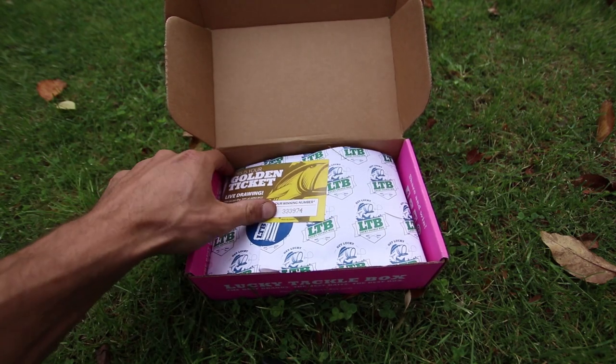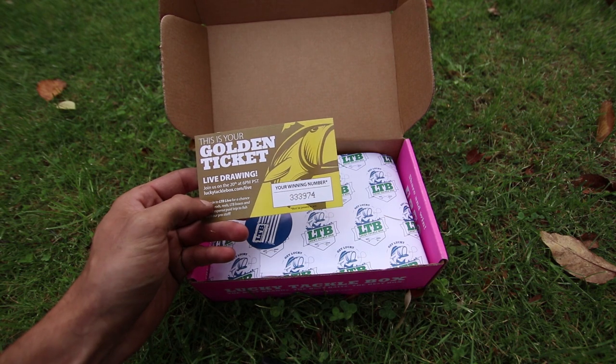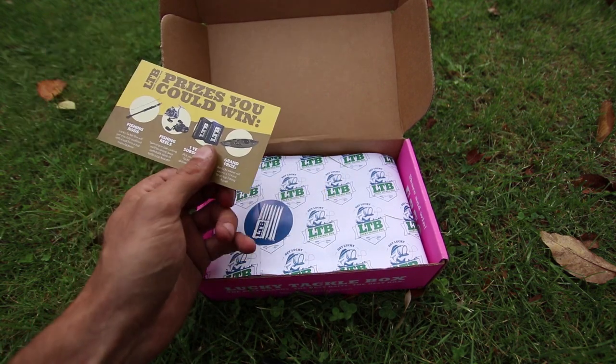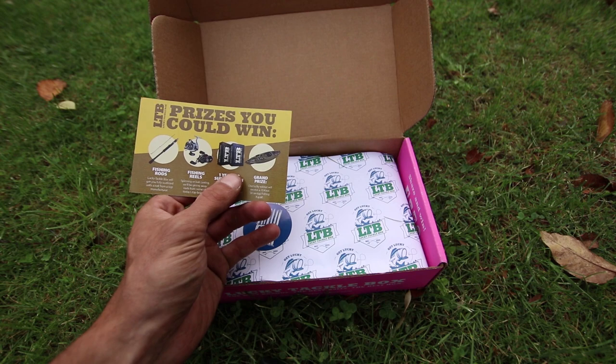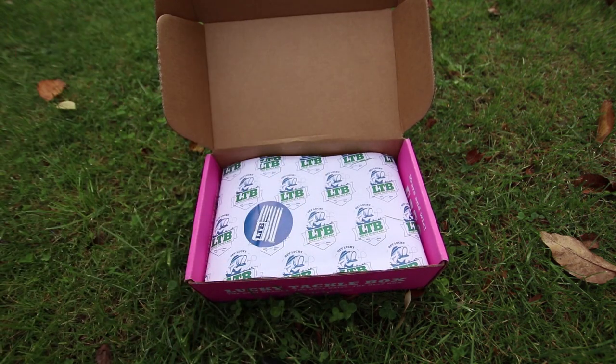Right off the top, you have your golden ticket. This is for the monthly drawing that Lucky Tackle Box does every month. Some of the prizes you could win include fishing rods, fishing reels, a one-year subscription to Lucky Tackle Box, and a 10-foot sit-on kayak.